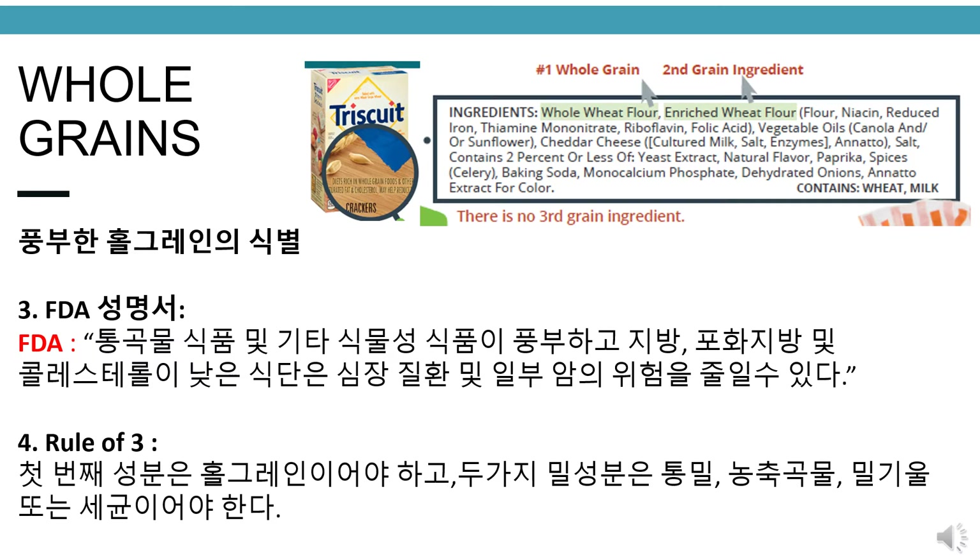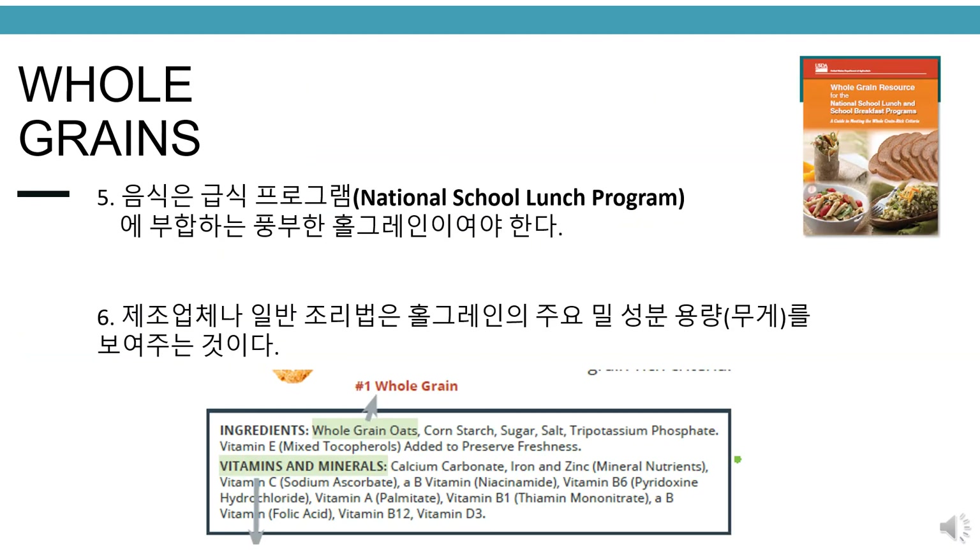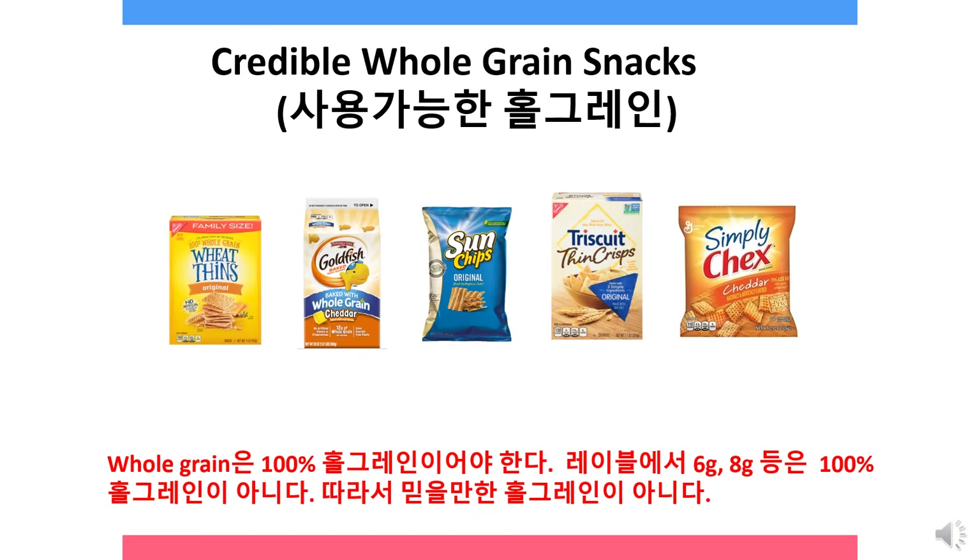(4) Rule of 3: the first ingredient must be whole grain and the next two grain ingredients must be whole grains, enriched grains, bran, or germ. Credible whole grain snacks include wheat thins, goldfish, sun chips, triscuits, and simply chex. Whole grains must be 100% whole grain. Labels that say '6 grams of whole grain' or '8 grams of whole grain' are not 100% whole grain and therefore not a credible whole grain.